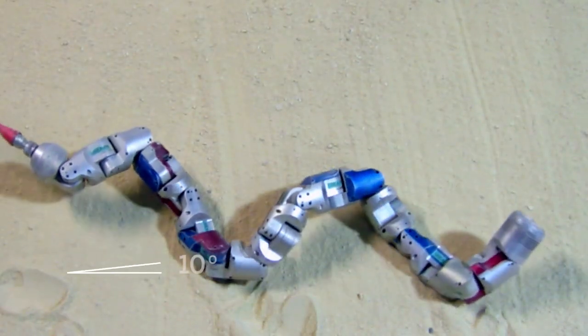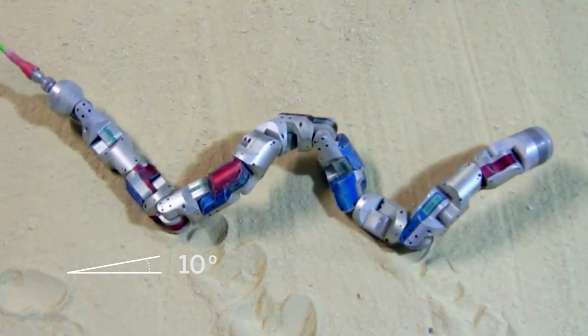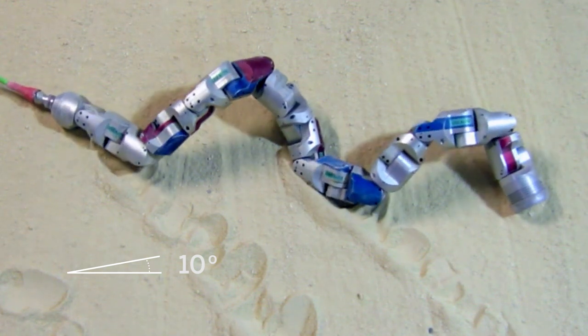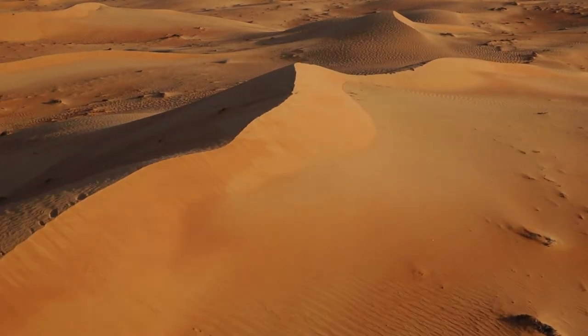After teaming up, the researchers used what they learned from the sidewinders to improve the robo-snake. Because the snakebot showed improvement, it meant that their understanding of sidewinding mechanics was accurate. And now it has the skills to slither up all the dunes in Egypt.